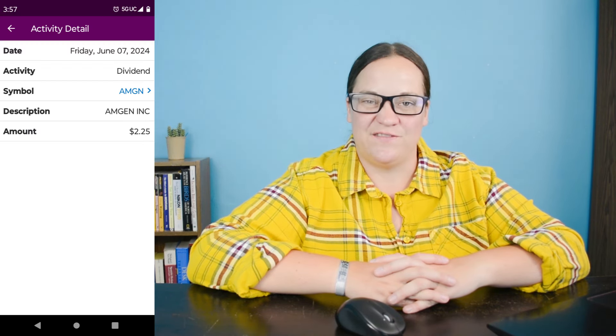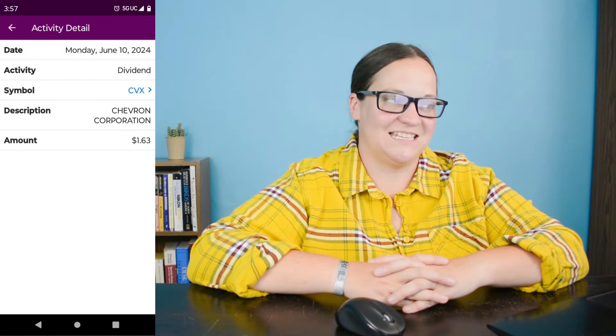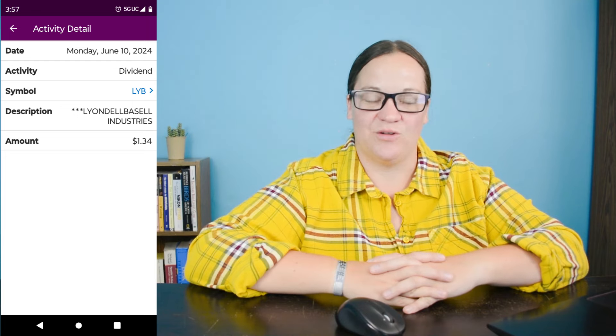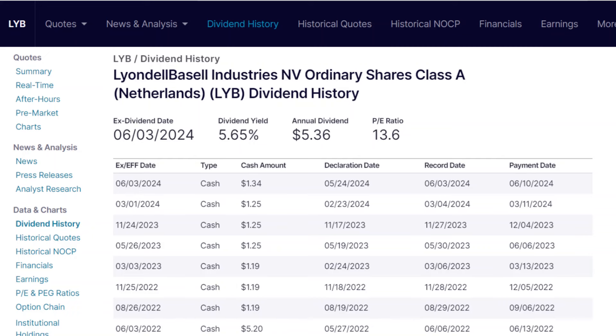Dividend number eight on June 7th is ticker symbol AMGN. We earned $2.25 from the one share I own, and we are up about 27.7% in this position. Dividend number nine on June 10th is ticker symbol CVX, which is Chevron Corporation. We earned $1.63 from the one share I own and are up $66.07. Dividend number ten on June 10th is ticker symbol LYB. We earned $1.34 from the one share I own — and they increased their dividend from $1.25 to $1.34 a share, almost a $0.09 increase. We are up about 38.5% in this position overall.